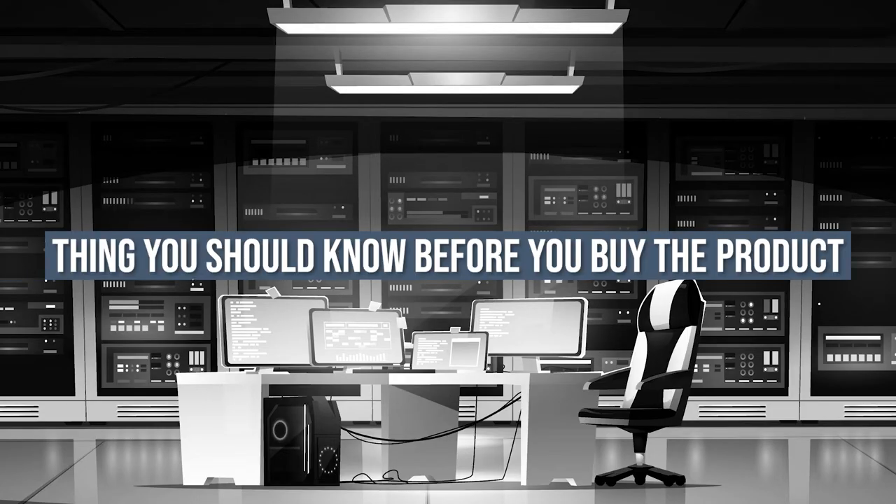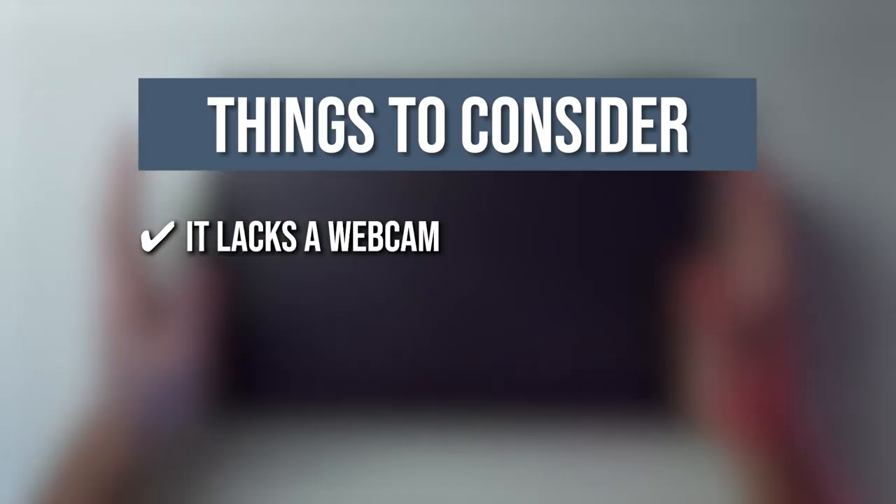Keeping all of that in mind, the thing you should know before you buy the product is it lacks a webcam, so you would have to purchase one separately.